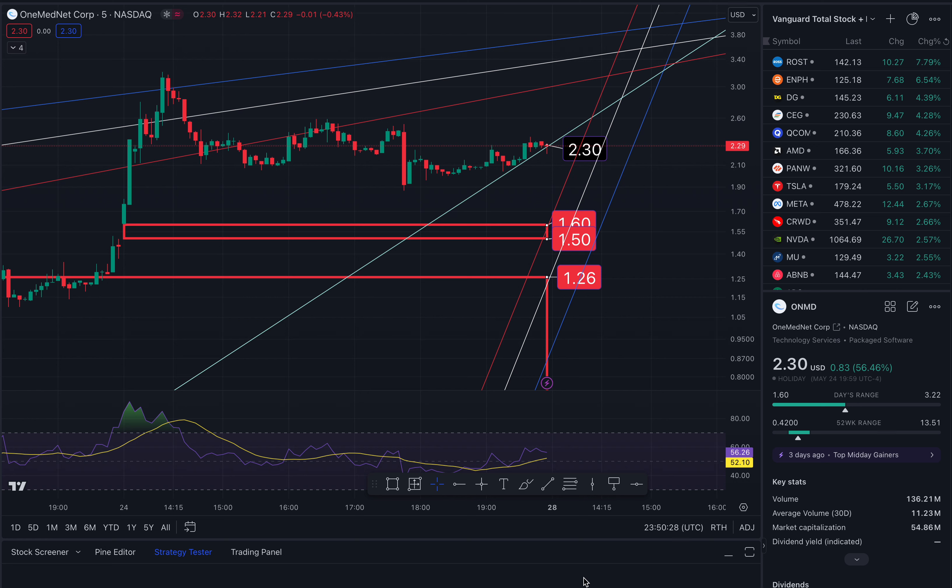I'm going to go over two tickers on the five-minute time frame and give you price targets for Tuesday. First up is ONMD. We ended the week at $2.30, up a whopping 56%. Congratulations if you've made some money off of this trade.